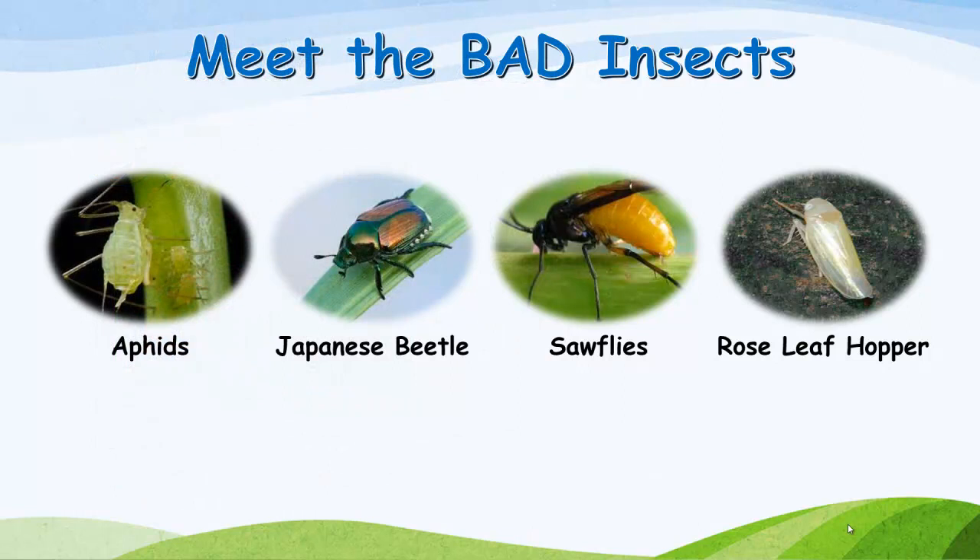Meet the bad insects: aphids, Japanese beetles, sawflies, and rose leafhopper.